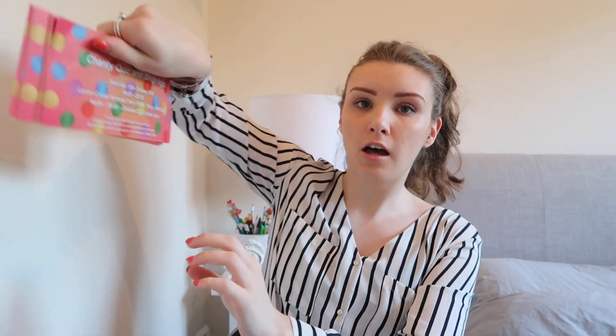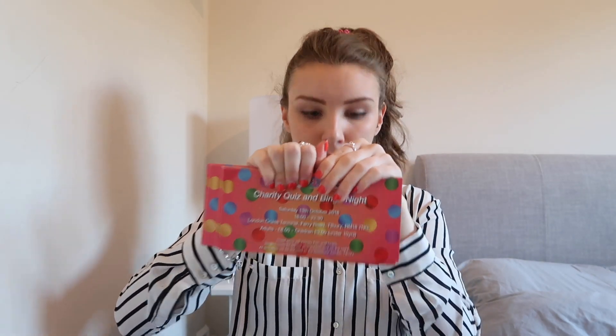I'm now taking everything out because I've got so much stuff. I've got a load of charity quiz and bingo tickets – my work is hosting a quiz with a raffle and bingo, which sounds like a really fun night. I've picked up loads because I've got family and friends coming and I need to give them out.